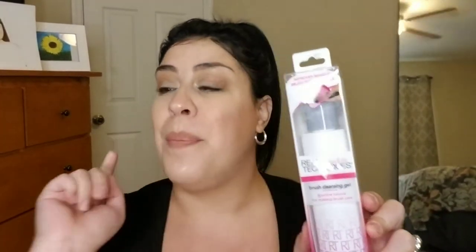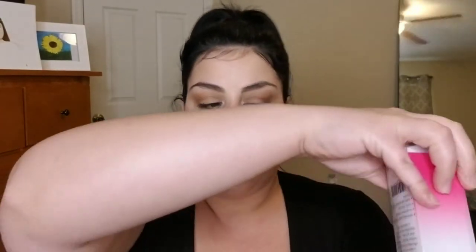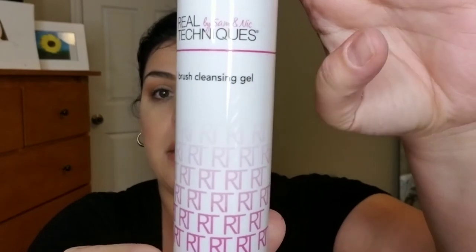They also had the Real Techniques Brush Cleansing Gel, which I snatched up. They had a bunch of other brushes too — foundation and contour brushes — but I didn't get those because I already have a lot. I usually use Dawn dish soap to wash my brushes, and my secret pal at work got me a brush cleaning mat recently. The cleansing gel has a very light, pleasant smell — I can't wait to try it out.